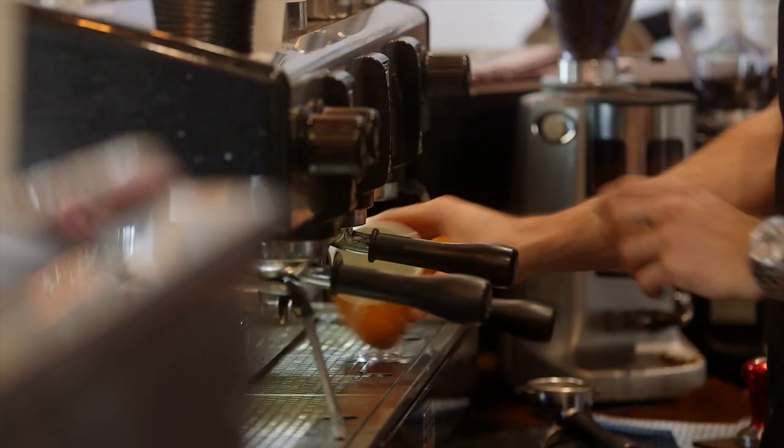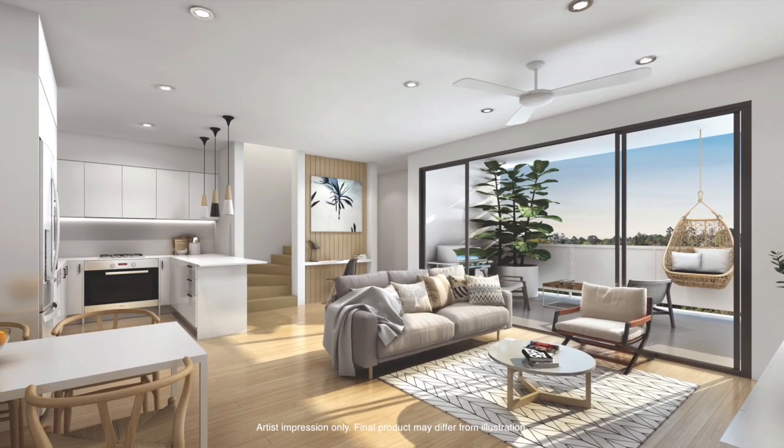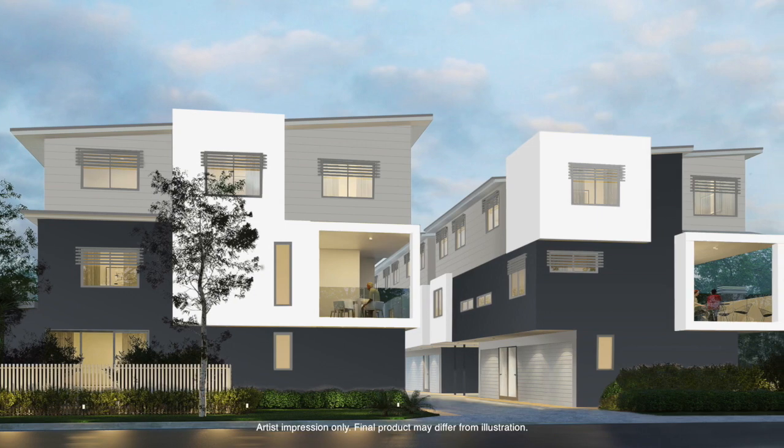The townhouses are quite large — from 160 square metres up to 200 square metres. They've all got two-car accommodation, they're three-bedroom, and they are quite spacious in comparison to what else we've noticed on the market at the moment. Every unit has a large north-facing deck, so through winter you've got beautiful sunlight coming not only onto the deck but also into the living rooms themselves.